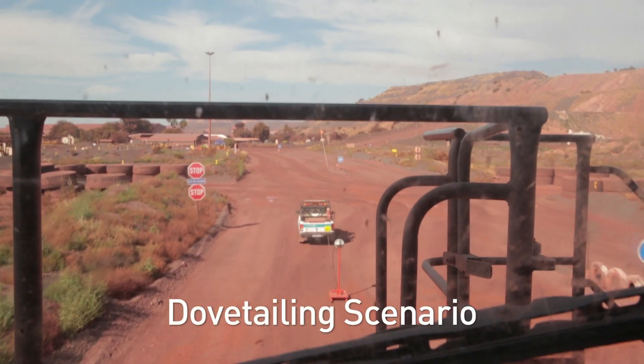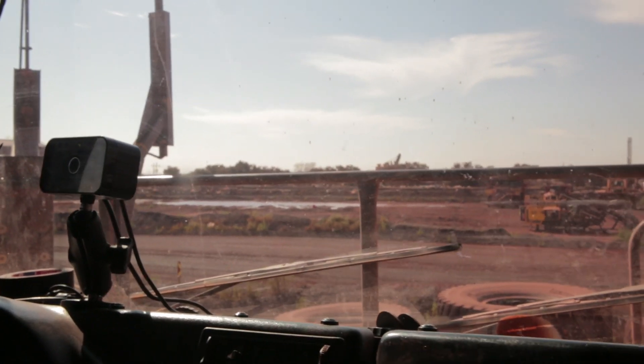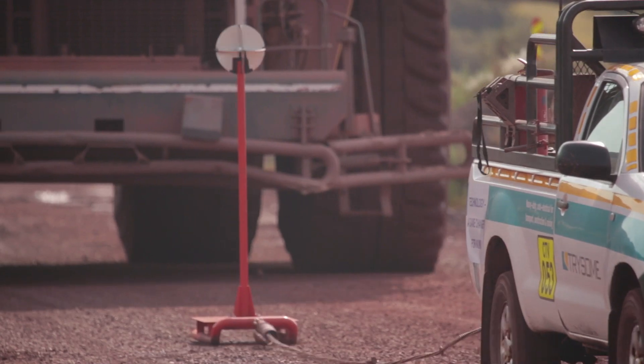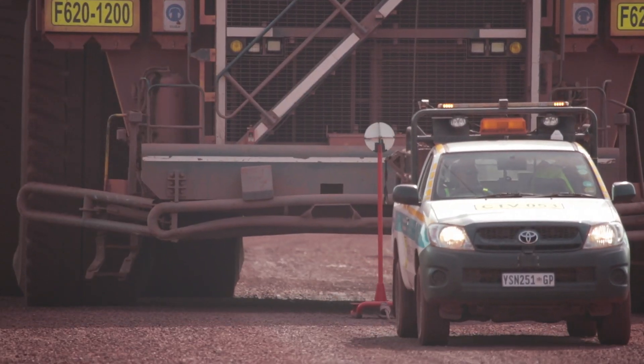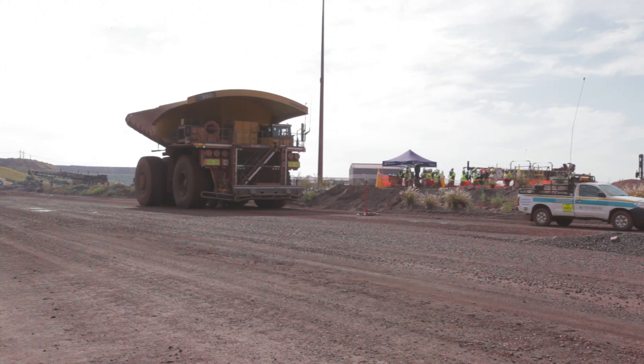Dovetailing Scenario. If a truck is following too close behind another vehicle, a warning alarm will go off to notify the driver that the following distance is too small. If the trailing truck gets even closer, it will be stopped automatically in order to avoid a collision.